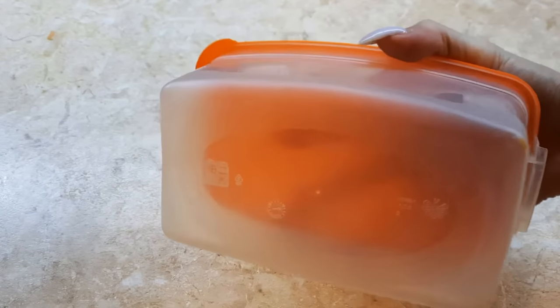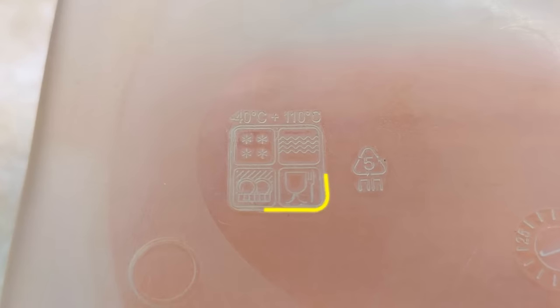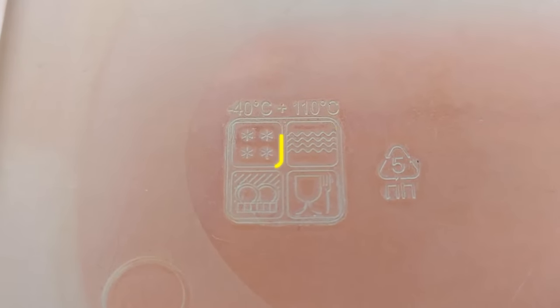Flip any Tupperware container over and you'll likely see a few symbols. These are to show you if they're dishwasher-safe, if they can be microwaved or frozen, and how to recycle them.